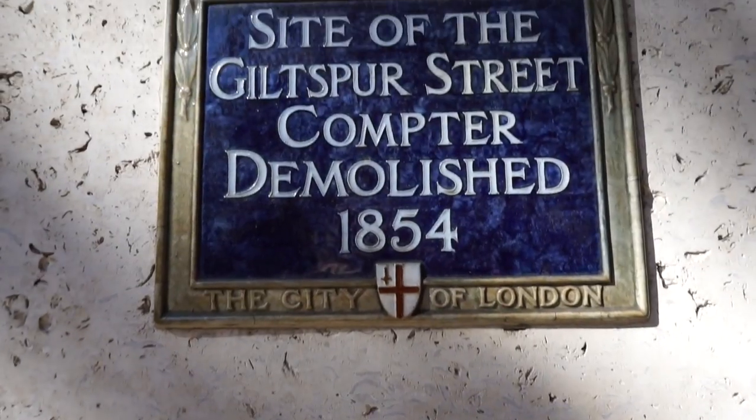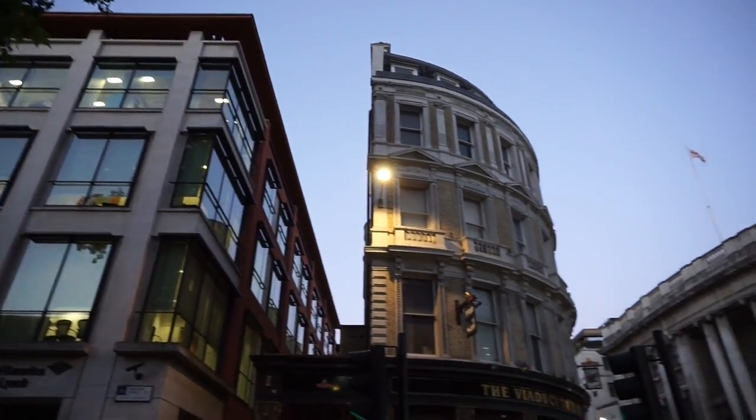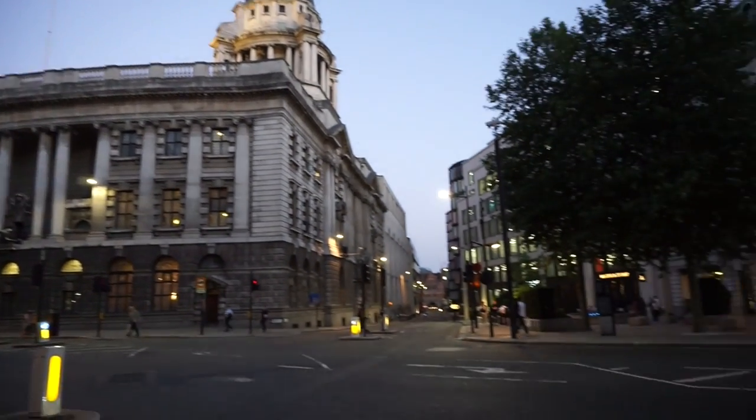Another prison known as the old Gipsborough Street Compter, which was a debtors' prison, existed in the area of the Viaduct Tavern. This place existed up until the 1850s, and some even believed that the Viaduct Tavern was built on top of the site of the demolished prison, explaining why there are cells in the cellar. Though some others doubt this claim, and there is still a level of mystery as to why the Viaduct Tavern even has cells in its cellar.